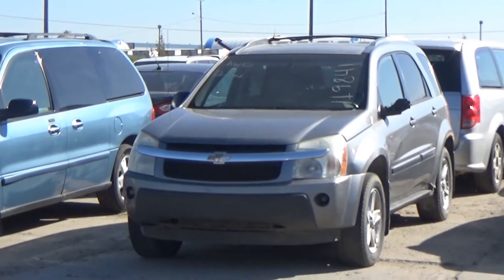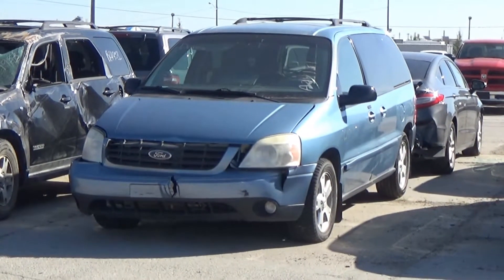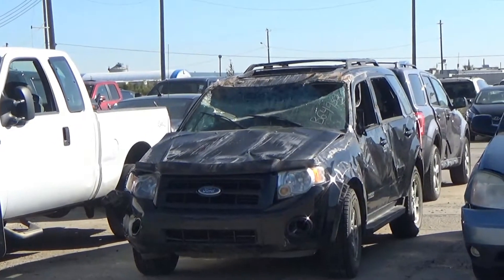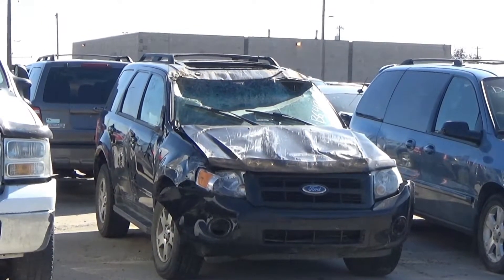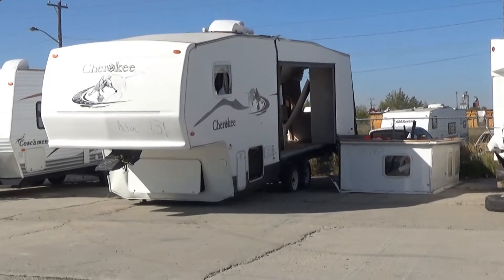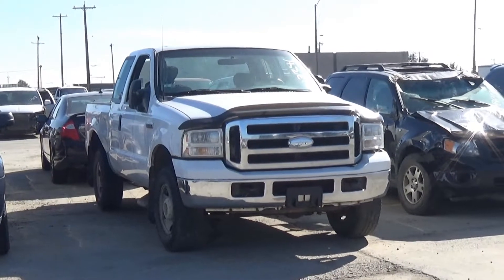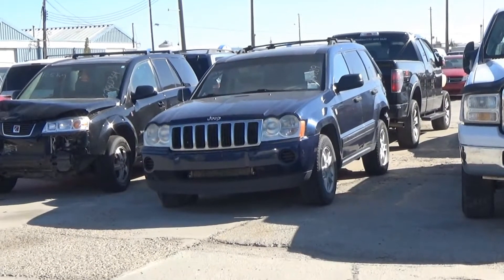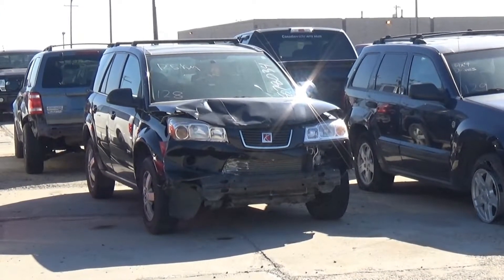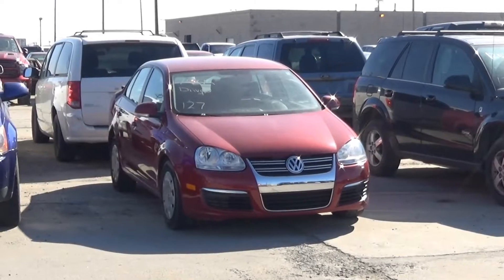Lot number 134 is an 05 Chevy Equinox LT, V6 AOD all-wheel drive, loaded, power heated seat. Lot number 133 is an 07 Ford Freestar Sport, V6 AOD, loaded, power heated seat, entertainment, backup sensors, power pedals. Lot number 132 is an 08 Ford Escape, V6 AOD all-wheel drive, loaded, power heated seat, power sunroof, backup sensors. Lot number 131 is an 04 Forest River Trailer Cherokee Lite, 5th wheel, tandem axle, one slide, one awning, roof air, it's active. Lot number 130 is an 06 Ford F-250 XLT four-door short box, V8 AOD 4x4, loaded. Lot number 129 is an 05 Jeep Grand Cherokee, V8 AOD 4x4, loaded, power seat. Lot number 128 is an 07 Saturn Vue, hybrid AOD, loaded, power seat, 125K.